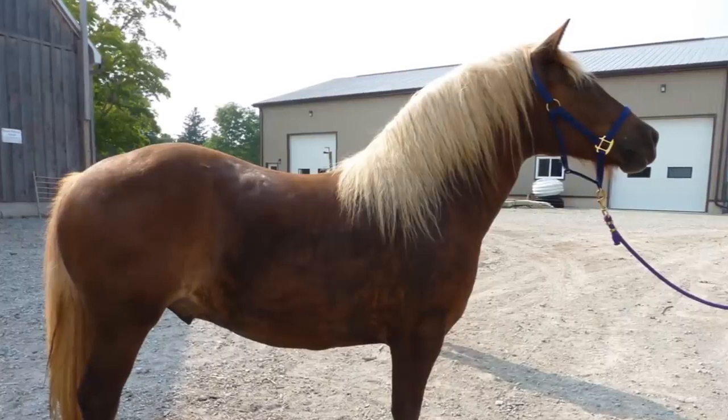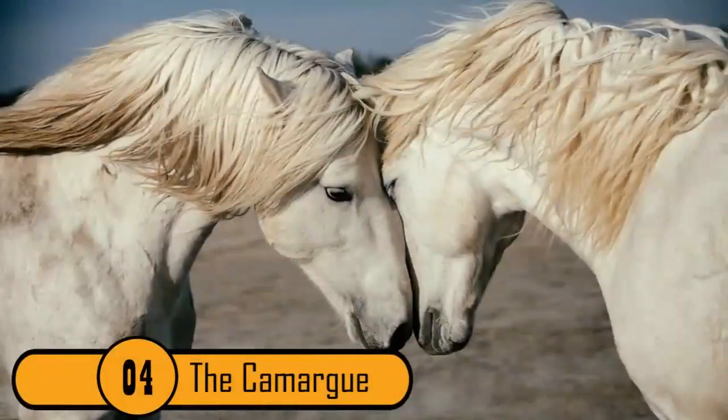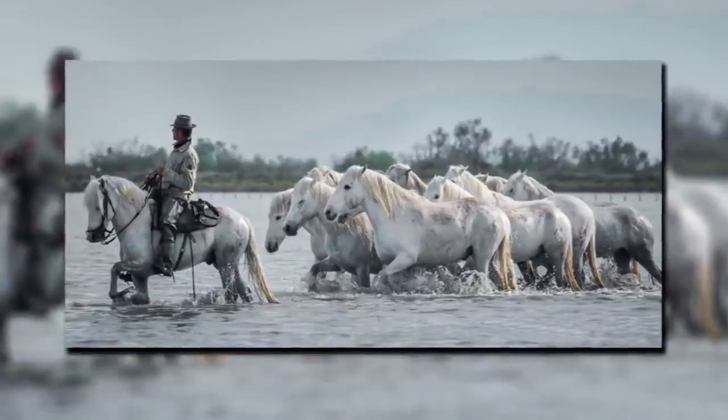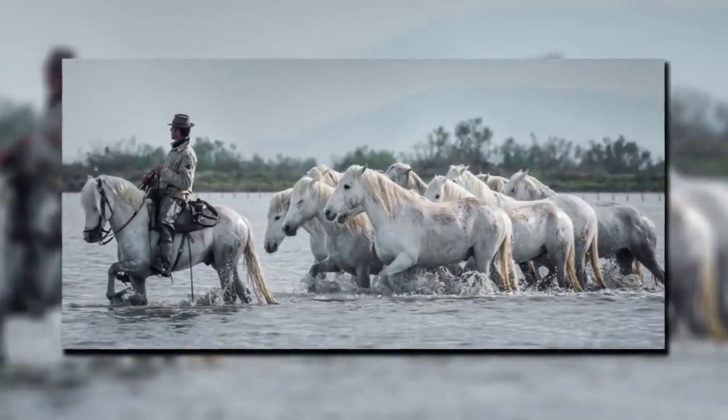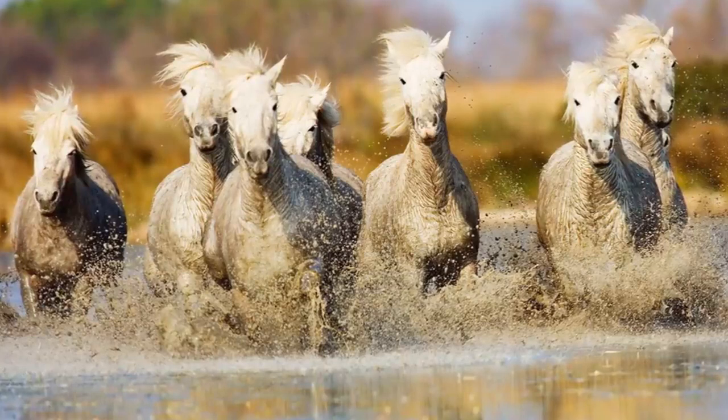Because of their gentle, graceful stride, they are most commonly used to pull carriages. The Camargue. Most people think of horses and picture them in a barn or wearing a saddle with a person riding it. While this is the case with many horses, this isn't how you would describe the Camargue horse.